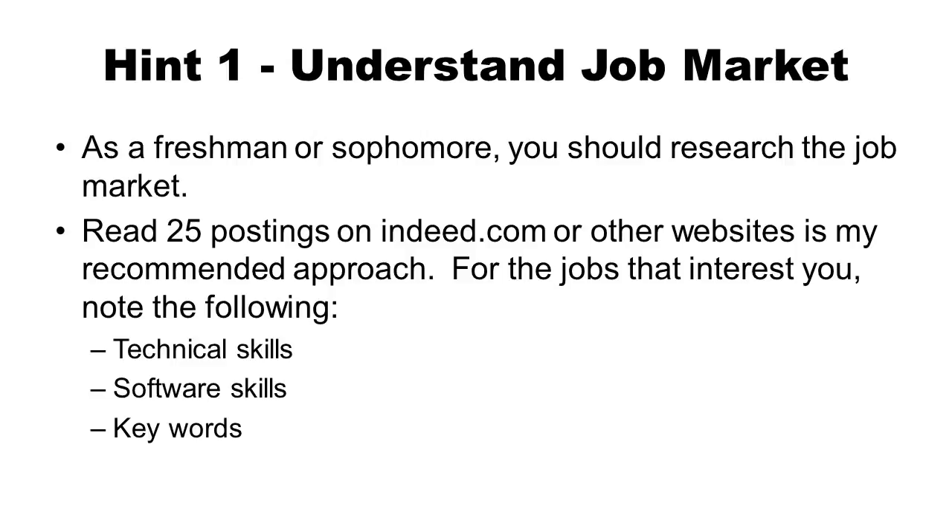The first hint is probably the most important: you have to really understand the job market. As a freshman, sophomore, or even a prospective student, you should research the job market for industrial engineers. The best way to do this is to read 25 postings on Indeed or another website. For the jobs that interest you, look at the technical skills required, the software, and the keywords. By reading job postings early on, you can make sure that you have the skills for the particular job you're interested in.